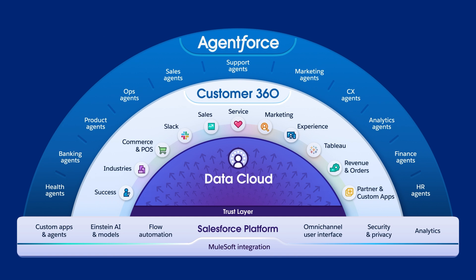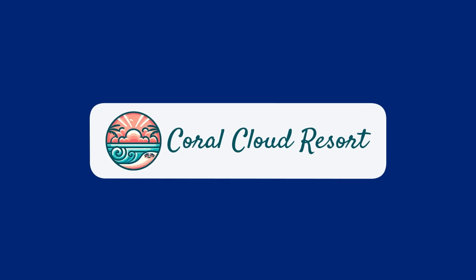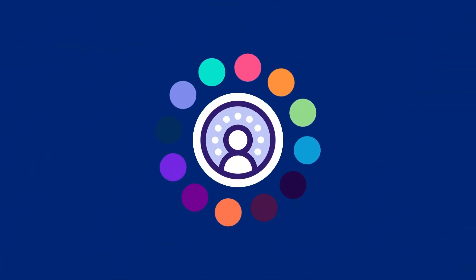One that embeds AgentForce in every team and business process to drive productivity and growth. Let's double click into Coral Cloud Resort, a fictitious hotel company, and see how they generate predictions and take action on data with Grounded AI.